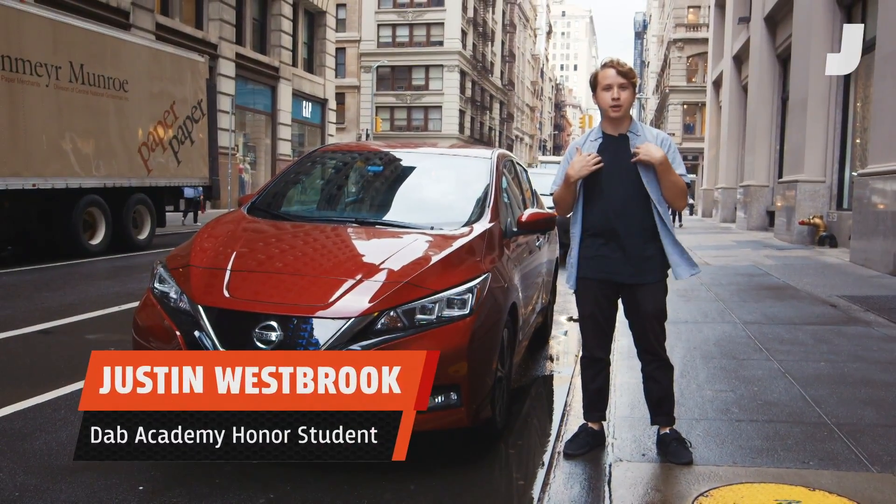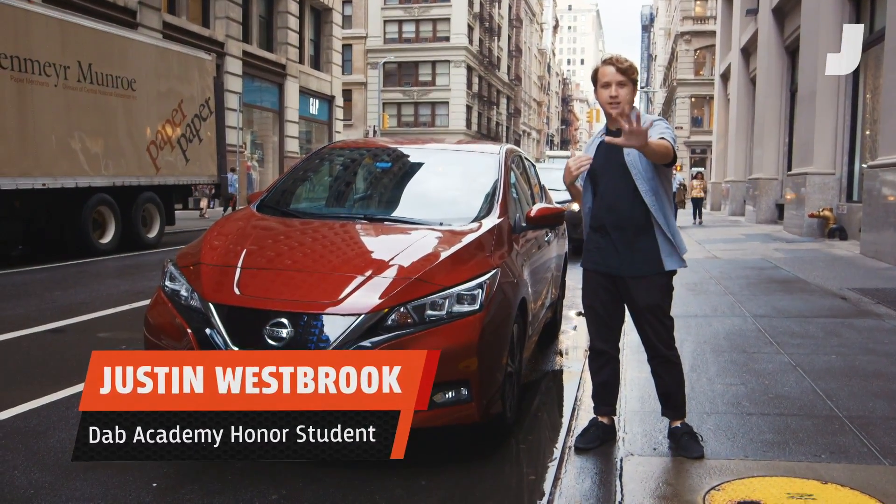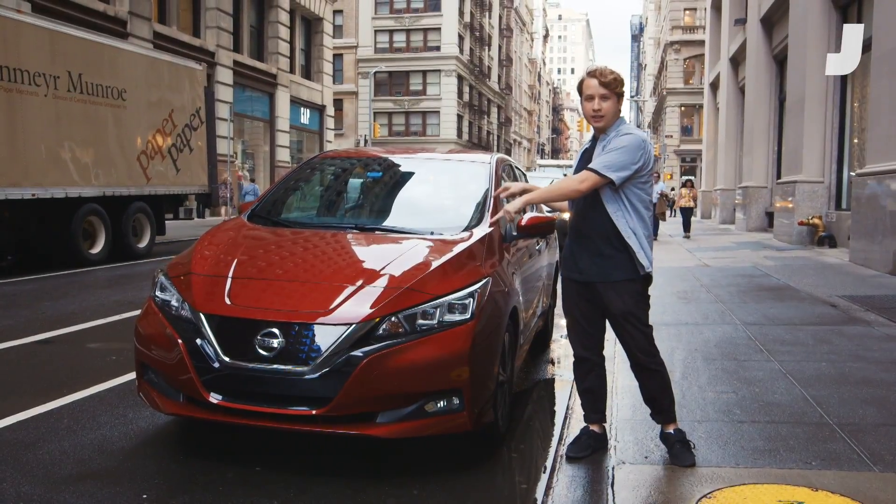What's up Jalopnik? I'm Justin Westbrook and today I'm going to tell you five things about the 2018 Nissan LEAF SL.